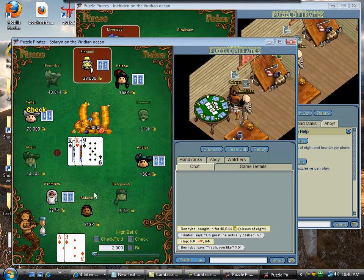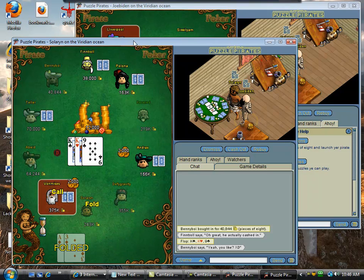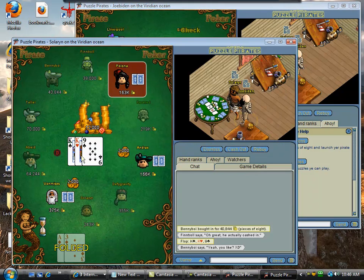Ace-3 suited. There were too many players in the pot already for me to raise. This is a hand that I just want to draw to a flush with or hit two pair, or maybe get some small amount of value out of an ace.